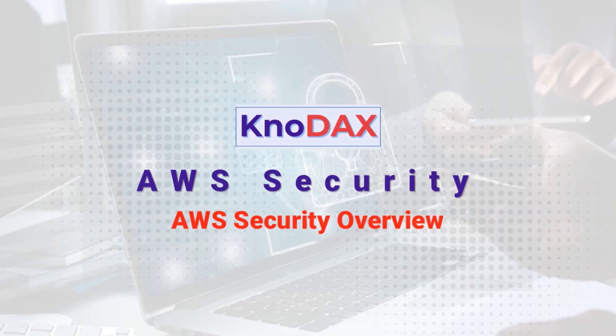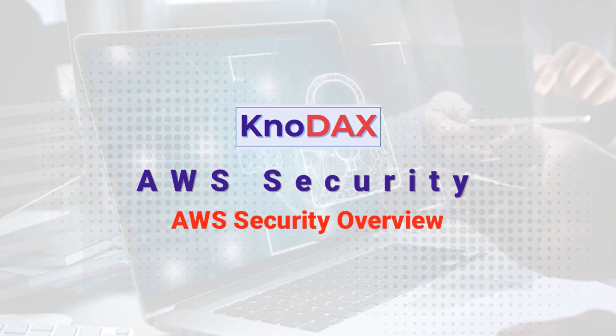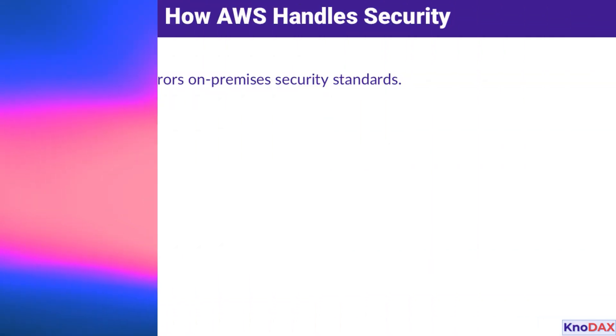Welcome! In this video, we'll explore the foundational elements of security in AWS and how they align with modern enterprise requirements. Let's get started.